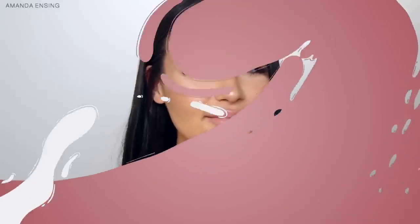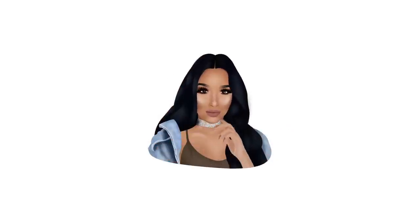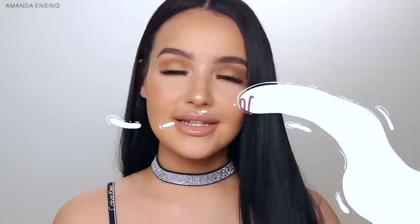Hey guys, welcome back to my channel. If you are new, my name is Amanda Ensing, welcome to my beauty space. I'm going to be showing you guys today how I edit my Instagram pictures. This is definitely one of the most requested videos that I get asked for. I did one maybe three years ago on my second channel but I wanted to do an updated video so you guys can see the apps and method I use to get my selfies.